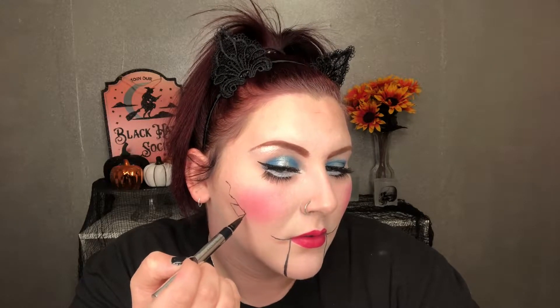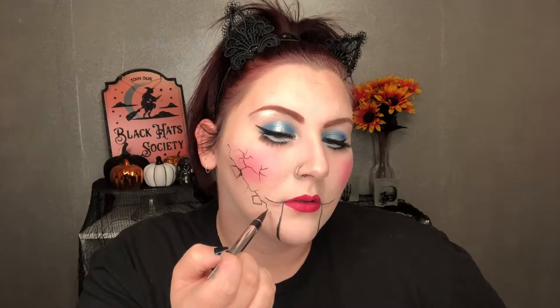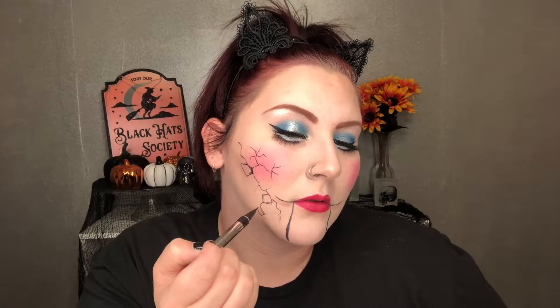Once you have your regular porcelain doll makeup on — linked down below — I'm going to start off using a liquid black eyeliner pen. I recommend liquid liner instead of a pencil liner because you can get smaller, more precise cracks without smearing. I'm basically drawing tiny wavy cracks, some with jagged edges, slightly connecting them, and drawing almost a hexagon shape on my cheek where a chunk of porcelain is missing.